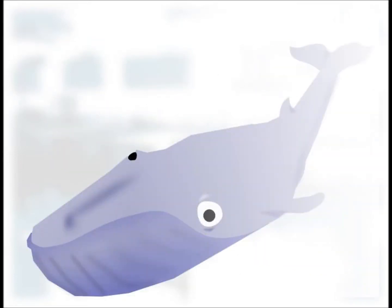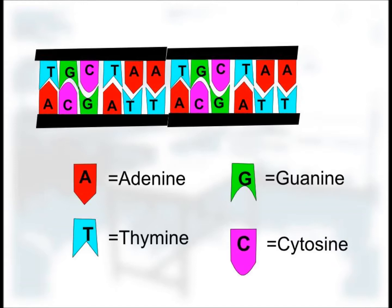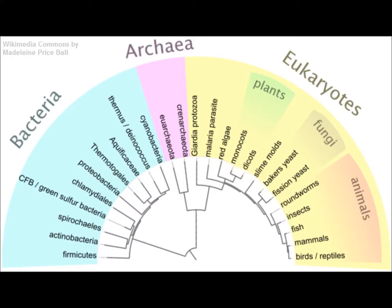From the smallest virus to the largest whale, the blueprints of every known lifeform on the planet are written into DNA with just four letters: A for adenine, T for thymine, G for guanine, and C for cytosine. They make up the alphabet that the shared language of all lifeforms is written — just four letters since the dawn of time. Until now.